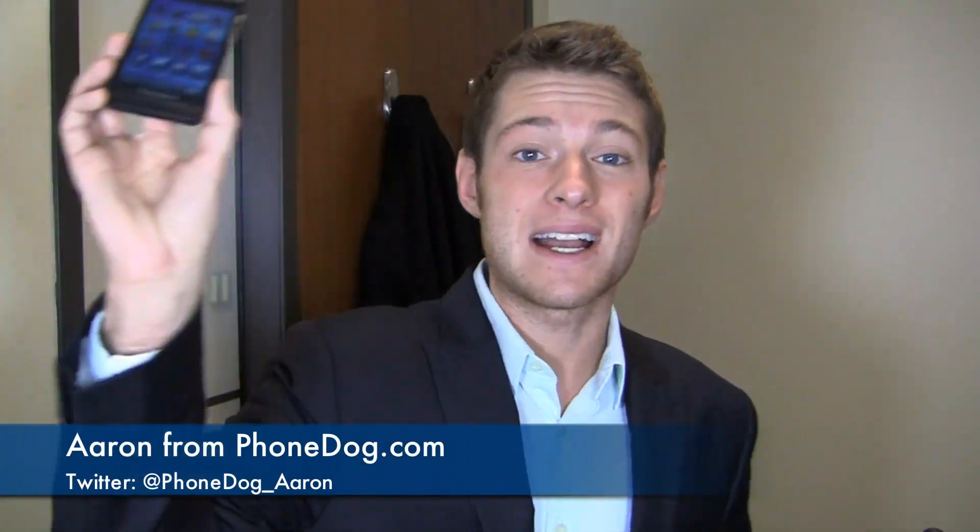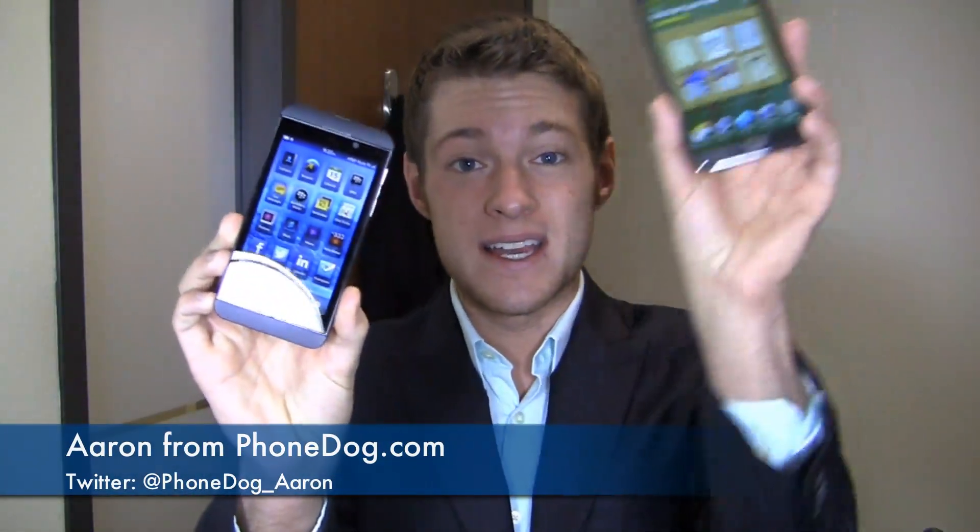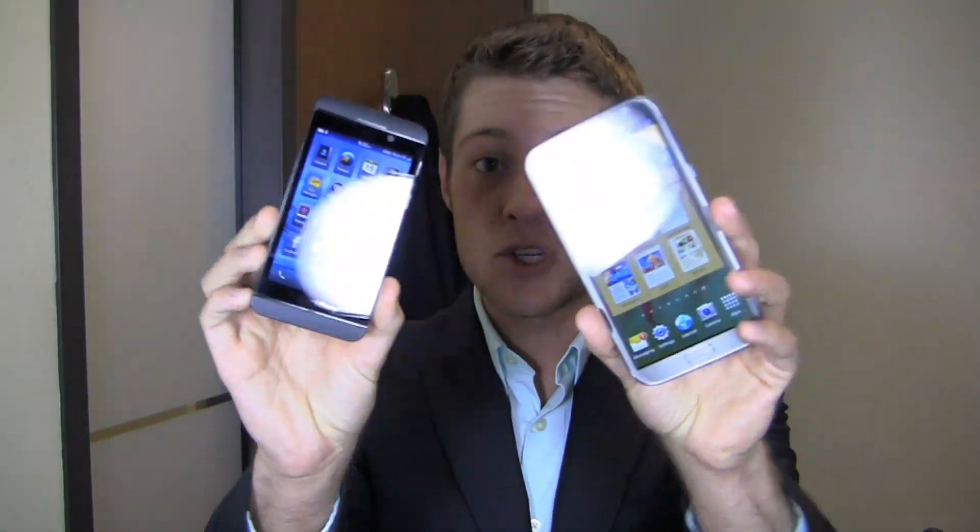They're very different devices, but they're both revolutionary in their own way. How's it going guys? I'm Aaron from PhoneDog.com. This is the BlackBerry Z10. This is the Samsung Galaxy Note 2. Let's put them together in a dogfight and see which one comes out on top.